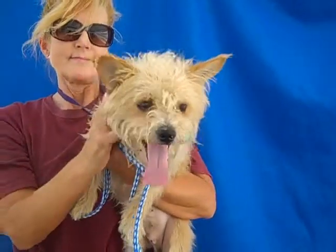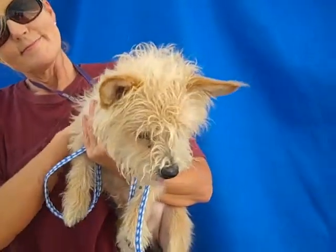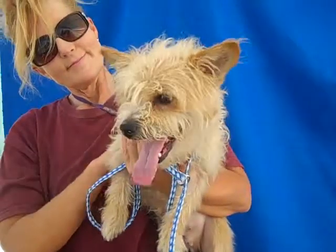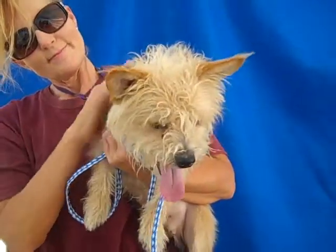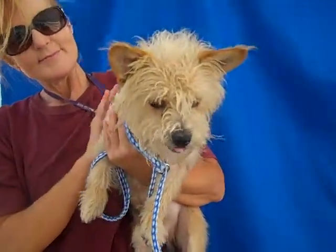He's 13 pounds of fuzzy cuteness and he is just awesome. He's super affectionate. He came right up to his handler, wanted to come right out and meet her, jump up to meet her and give her a smooch. He's super curious too — he just likes to walk around and check everything out and he's good on leash.